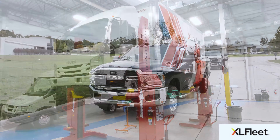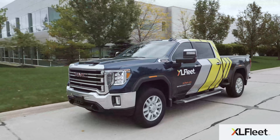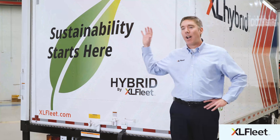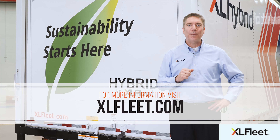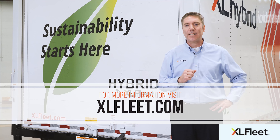Best of all, vehicles equipped with an XL Fleet system drive just like conventional trucks in your fleet. Drivers can continue operating the same vehicle they're accustomed to while saving fuel and reducing carbon emissions. It's a great way to make immediate progress on your sustainability goals without disrupting your operations. Visit xlfleet.com or contact us at sales@xlfleet.com today.